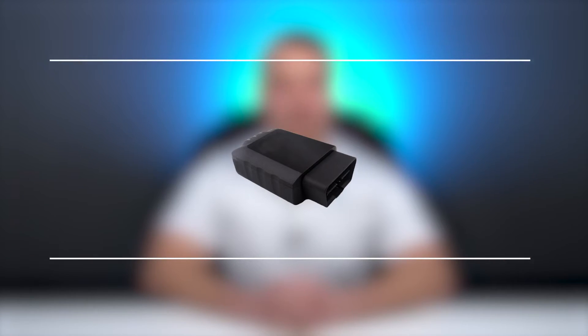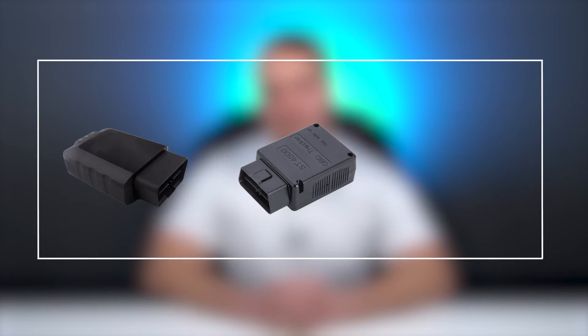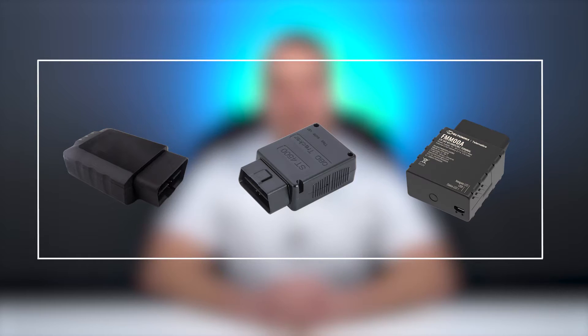Hi, my name is Phil, the go-to-market product manager here at Navixy. Today I want to talk about our top picks for OBD GPS trackers in 2023. This will include the QuickLink GV501LG, the Suntec ST4500, and the Teltonika FMM00A.